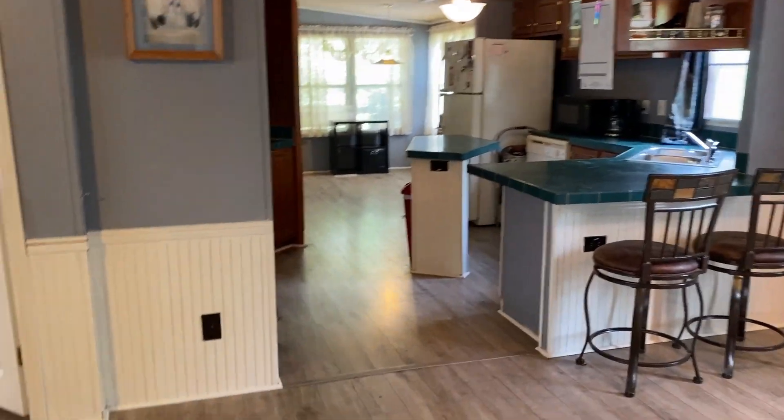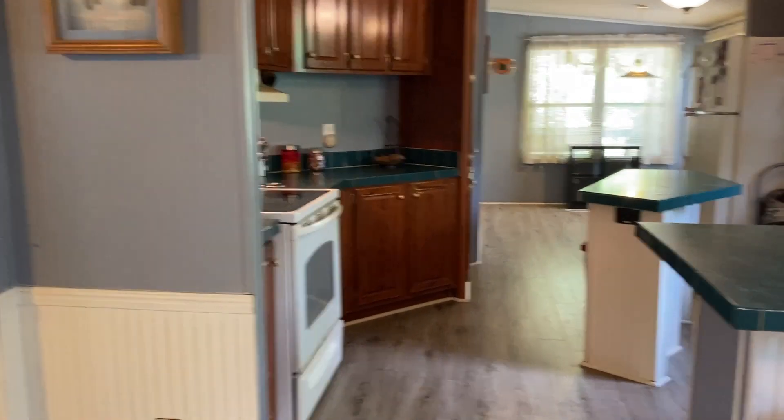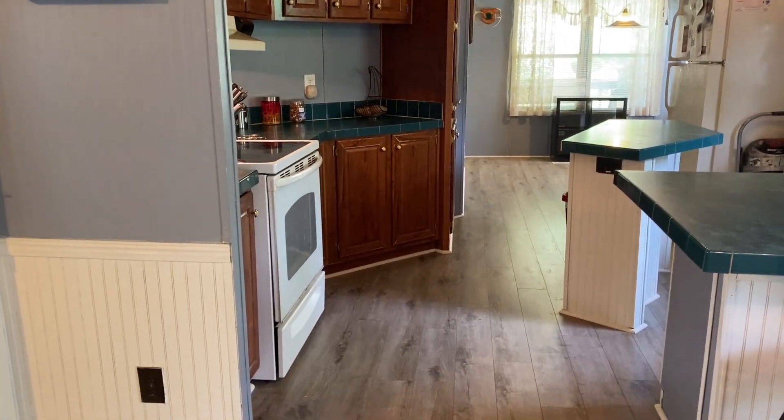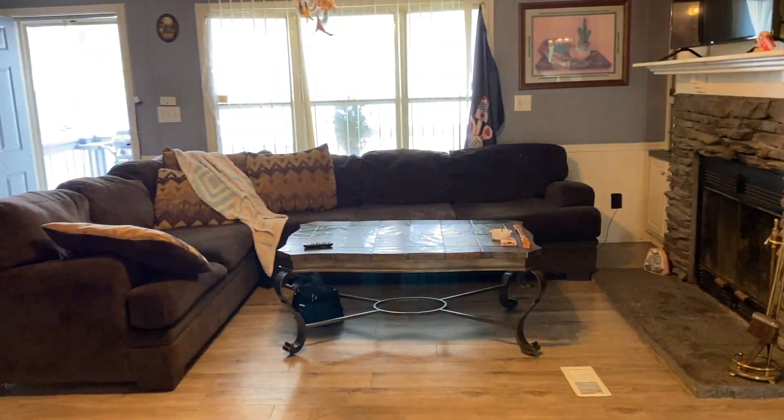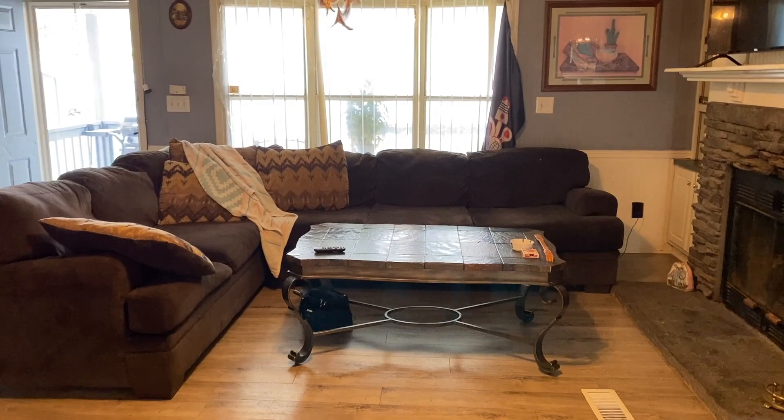This is a very lovely home. I'll show you the outside. On the outside, you have a metal building and a garage, and you have a shed. This is a really, really pretty home — just very nice here in Saltville, Virginia.